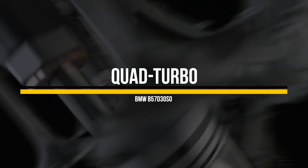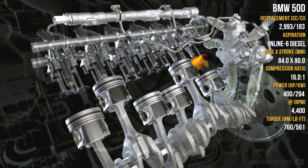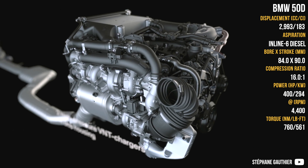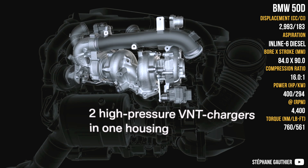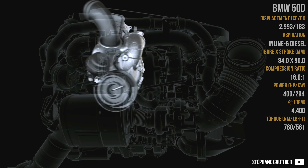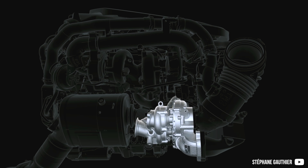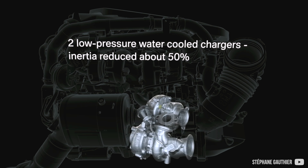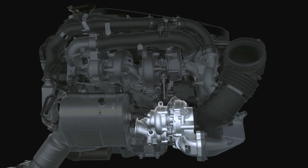Later, when three turbos were not enough, BMW introduced a quad-turbo B57 engine, which has the same bore and stroke numbers but is a completely different engine. It uses quad turbochargers, two and two working in sequential order. There isn't such a significant power difference, but it does keep good power until 5000 RPM, over 400 hp.